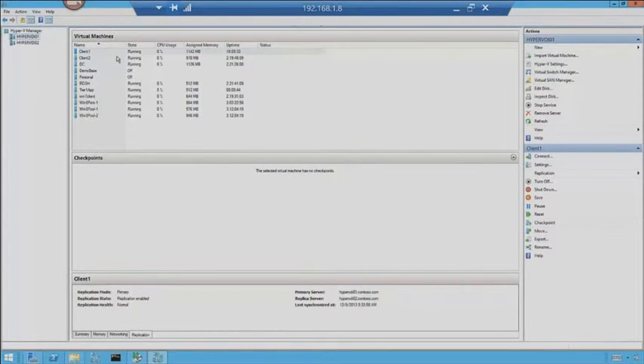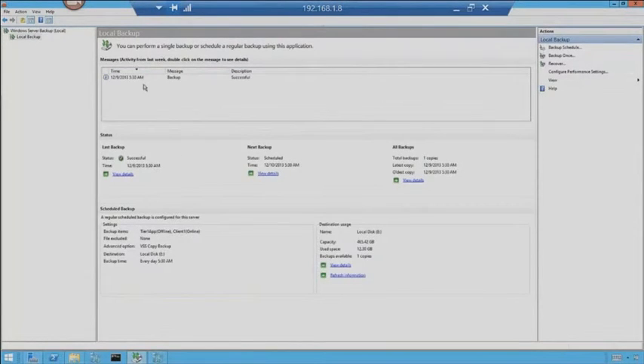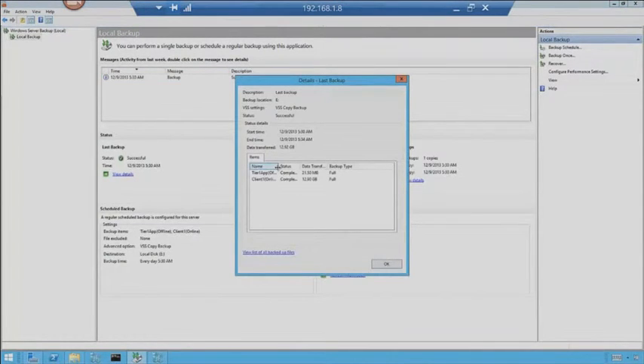So that is replica. Let's jump back over to our backups. Everything went good — we got a successful backup. We can go look at the details: it shows how it backed up and what the data size was. 12 gigs — so for Client 1, it's a 12 gig machine. Looks like everything backed up to the E drive.